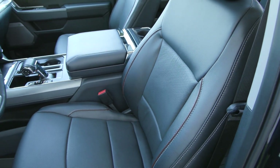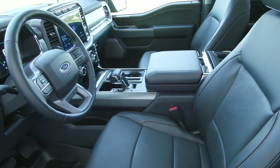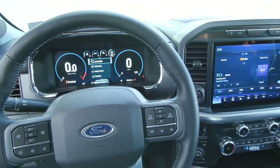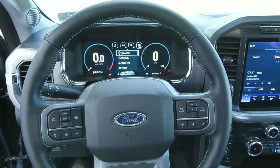In addition to the beautiful black leather seats, you have your clean interior with your sleek dash here with your 12-inch display screen. On your steering wheel, you'll find your cruise controls to the left here, as well as your voice activation.